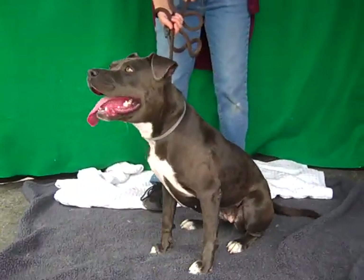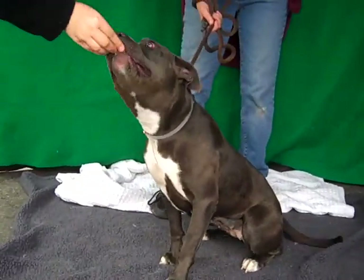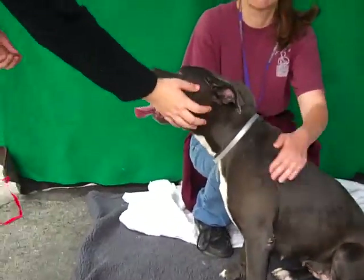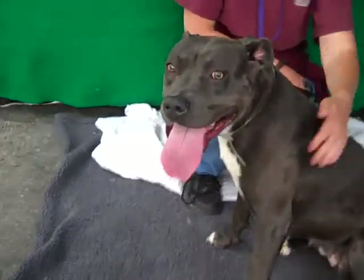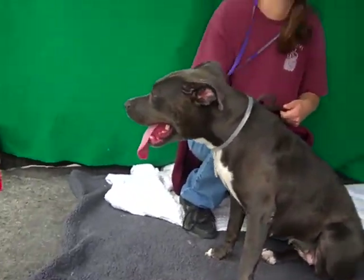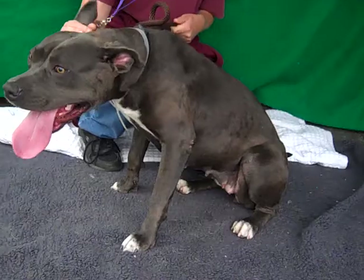Honey, come here, honey. Oh, good girl, Raisin. This is Raisin, 84701309, and she is a nine-month-old spayed female, blue, gray, and white pit bull.